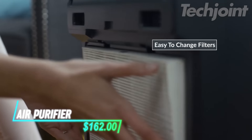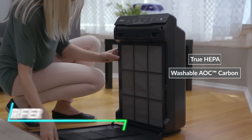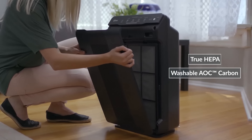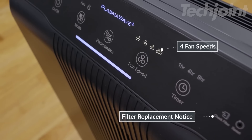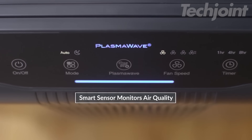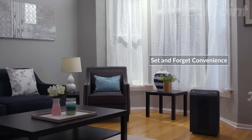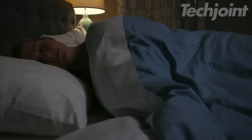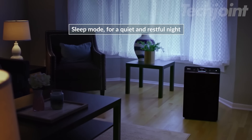Breathe easier with this advanced air purifier featuring a true HEPA filter that captures 99.97% of airborne pollutants, including dust, pet dander, and allergens. Its washable carbon filter eliminates household odors, while the plasma wave technology breaks down harmful particles without releasing ozone. Smart sensors automatically adjust the fan for optimal performance, ensuring clean air in medium to large spaces effortlessly.